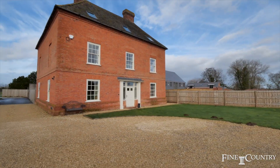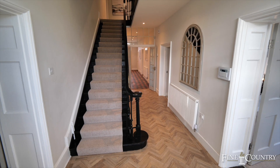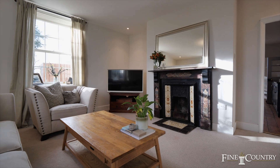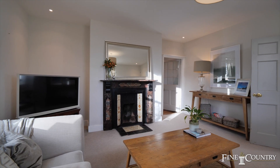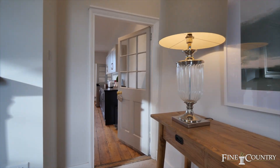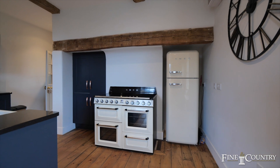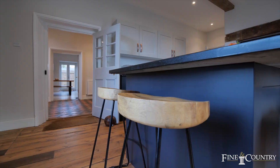Behind this impressive Georgian facade is a simply stunning family home which is awash with period detail but with many contemporary features. There's a sitting room with gorgeous fireplace and neighbouring this the impressive kitchen which was supplied by Symphony Kitchens of Royal Leamington Spa. The original floors and window seats are an impressive nod to the past.